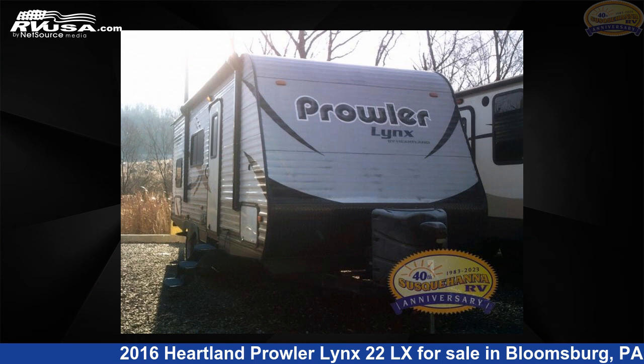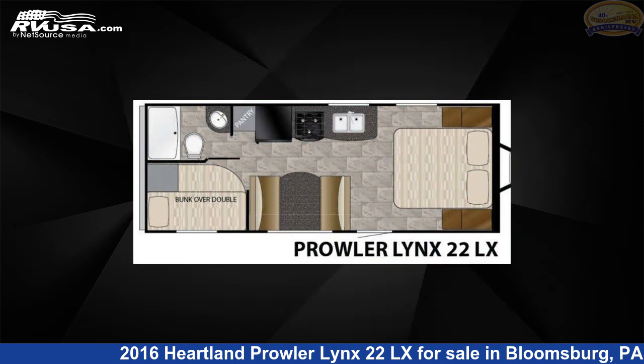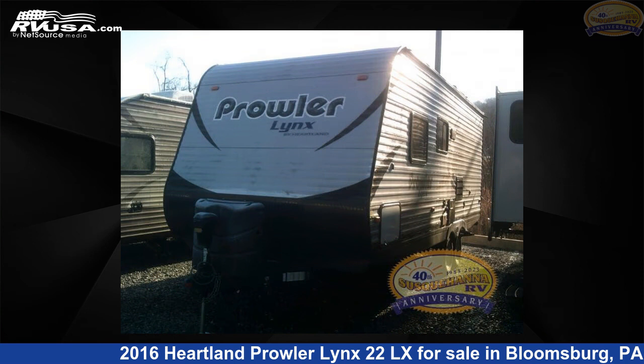This 2016 Heartland Prowler Lynx 22LX is a travel trailer RV. It is located in Bloomsburg, Pennsylvania, 17815 and is offered for sale by Susquehanna RV.